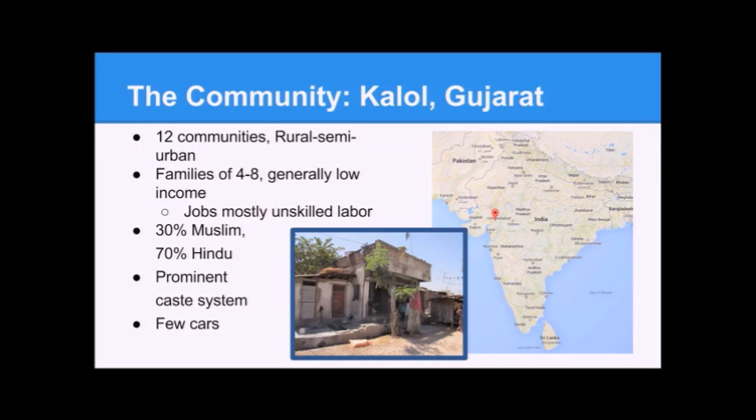The community is 30% Muslim and 70% Hindu. This has caused problems in the past — in 2002 there was violence due to intergroup tension between the Muslim and Hindu populations, so that's something to be wary of as we go into the community. Always know the background. It's also a very prominent caste system, so some people might be uncomfortable if there's a caste difference with the people we're talking to.